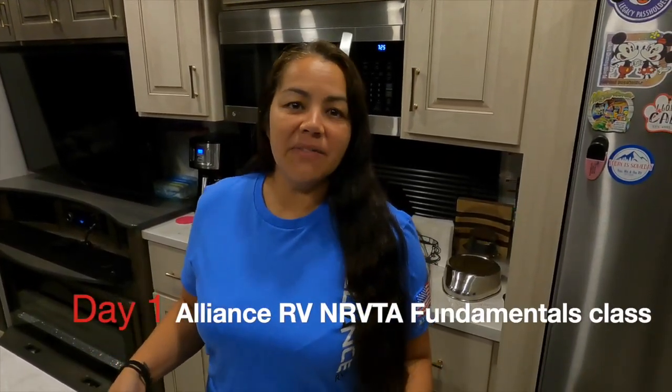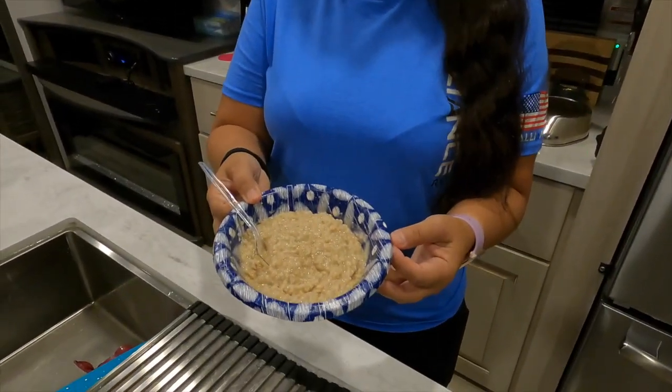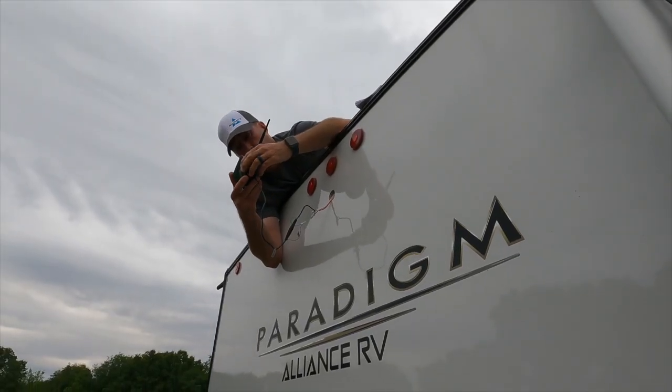Today's day one of the Alliance NRVTA fundamentals class. I'm really excited. Chris made me a bomb breakfast and he said he's going to do the dishes too. Our plan is to go in and sit up front because I want to soak in all this knowledge. I always tell Chris that I want to learn more about how to fix our RV, how they work and everything. He's mechanically inclined and I'm lucky, but it's time for me to learn. So I'm excited to be here and we'll see what day one brings.